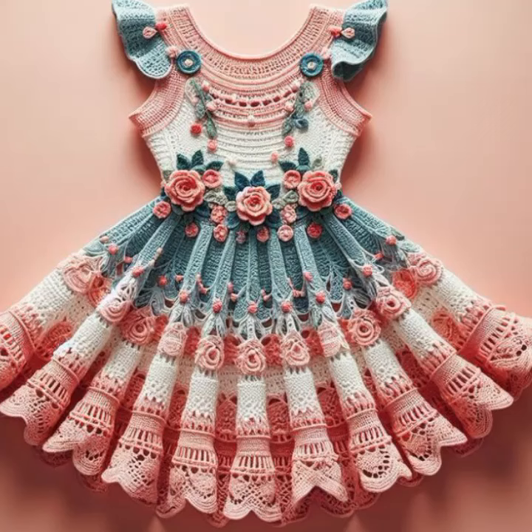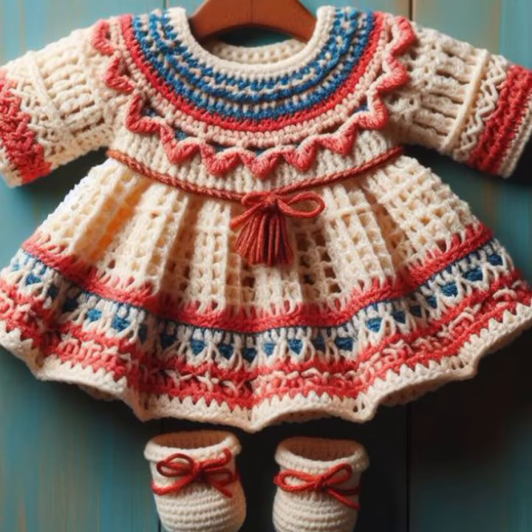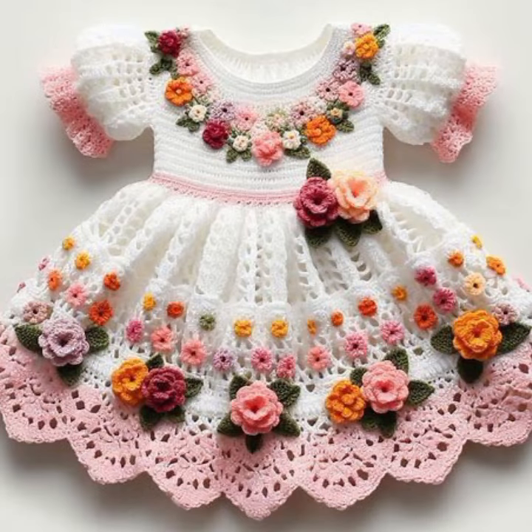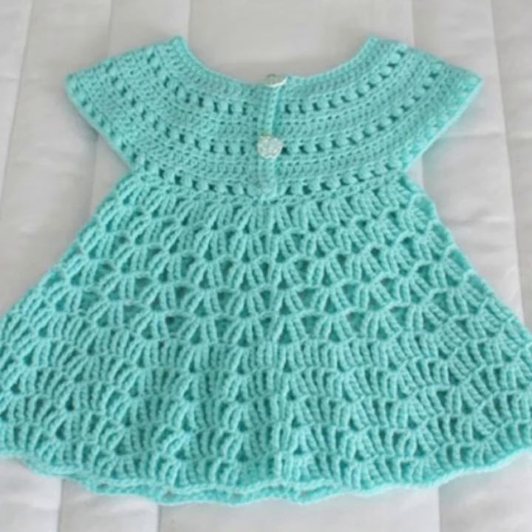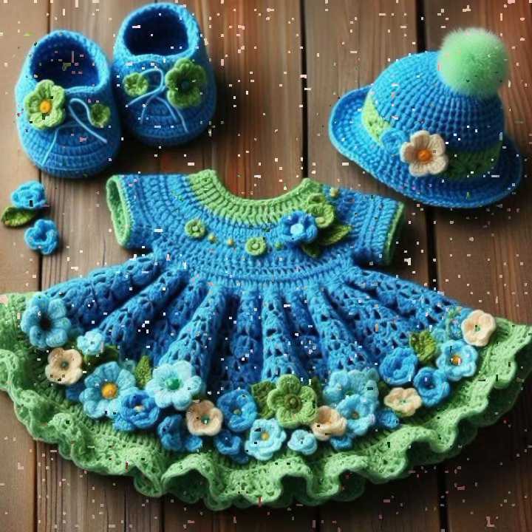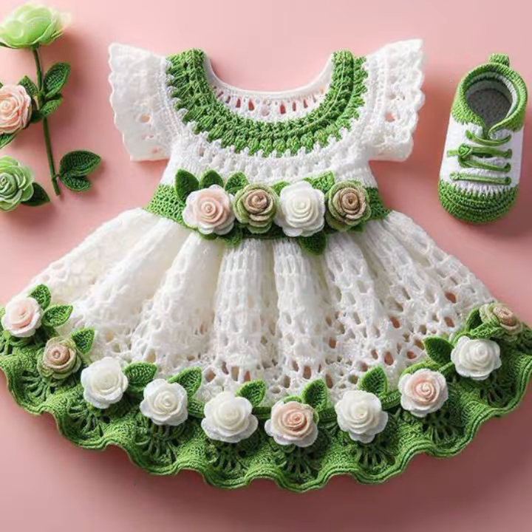Hello friends, welcome back to my channel! Today I will talk about the most stylish, most demanded, and beautiful baby crochet frog designs — new designs, new ideas, new color combinations, and contrast. How are you? I'm fine. I hope you are enjoying the best condition of health. I am back again with the most stylish, most demanding collection of baby crochet frog designs, with beautiful designing ideas for your sweet babies.